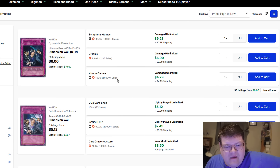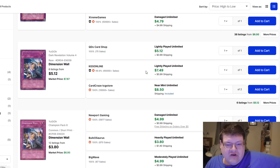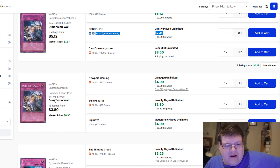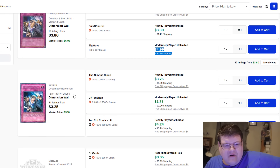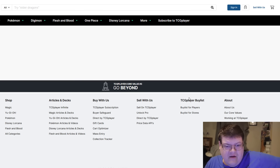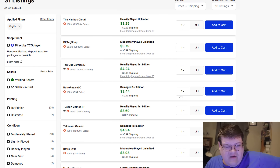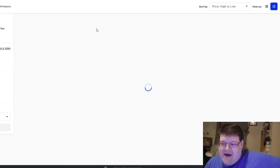Dimension Wall — somebody mentioned to me before filming this, hey Robbie, you should look at this card. Realistically, Dimension Walls are all $7-plus a copy. I was like, there's no way. The DR4 version is $8-9 bucks — sure, that's understandable. You get down to Champion Pack 5, that's $6. Down here to Cybernetic Revolution is $3.75 for ModPlay, 31 listings — is this really the case? Yeah, you're hitting $6-$7 on that.